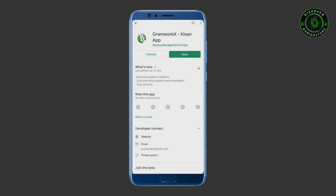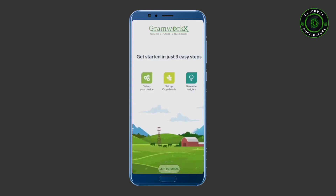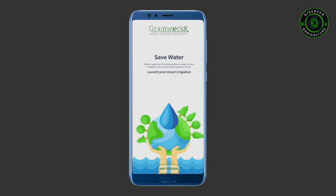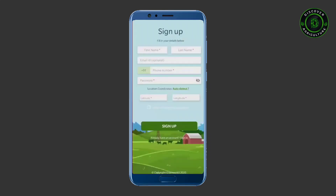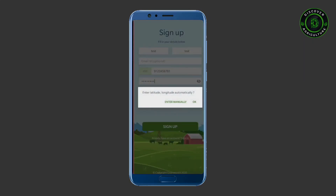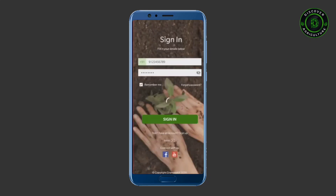Install the GrahamWorks Kisan app for free from Google Play Store. Sign up with your phone number. Keep your location on in your phone to get your location data. Login with your mobile number and password after signing up.